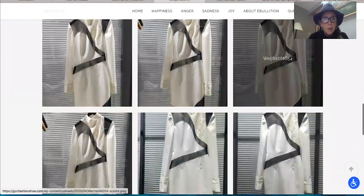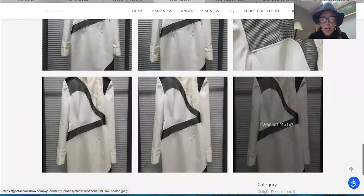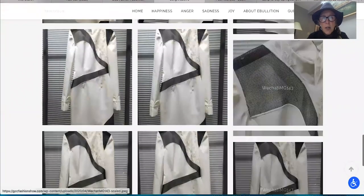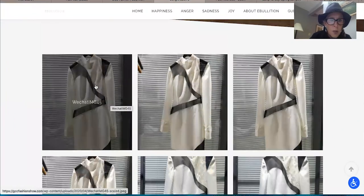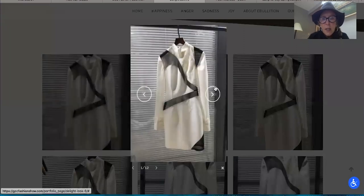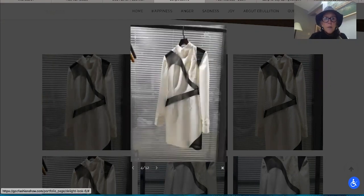This look has almost a military inspiration to it. I love the use of the black and white contrast — it's a beautiful combination. It looks like lace, and again, illusion. I love the continuity of the collection.